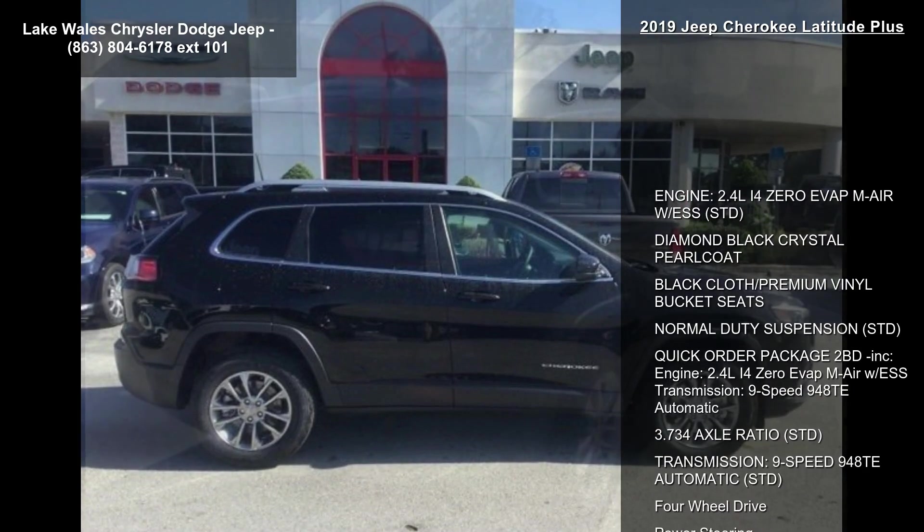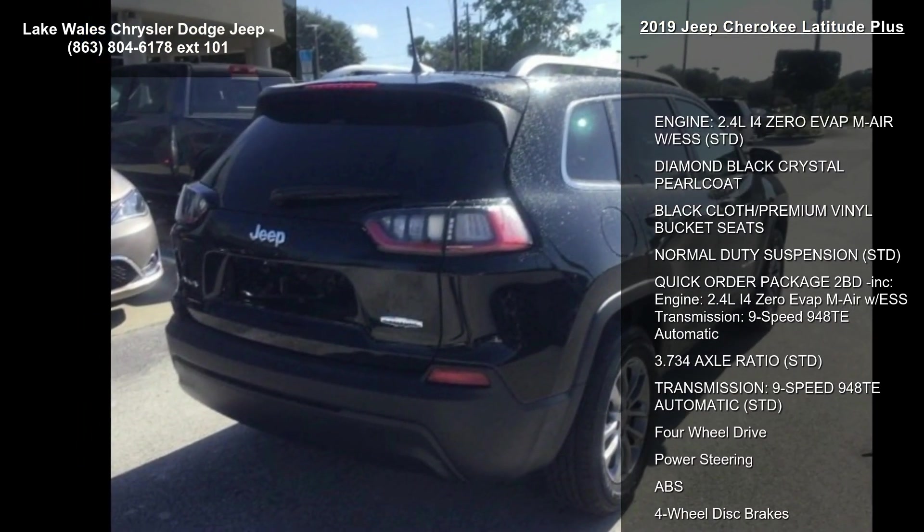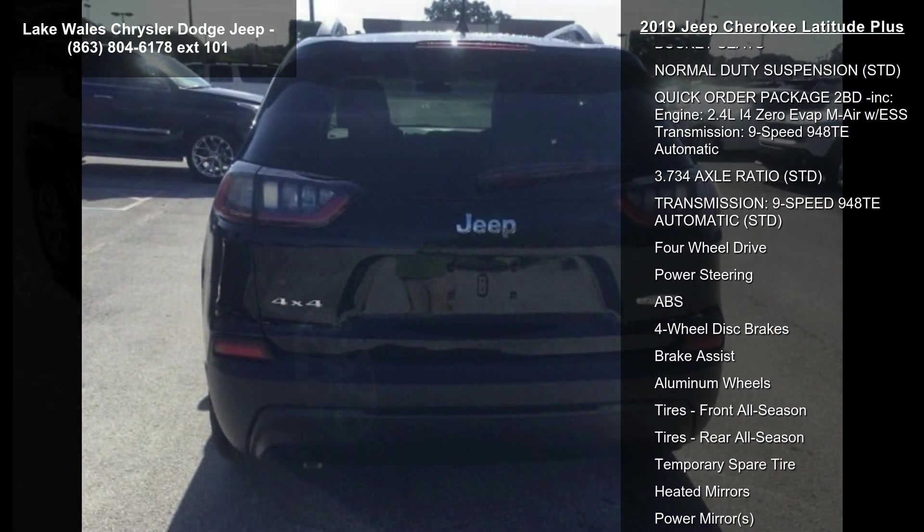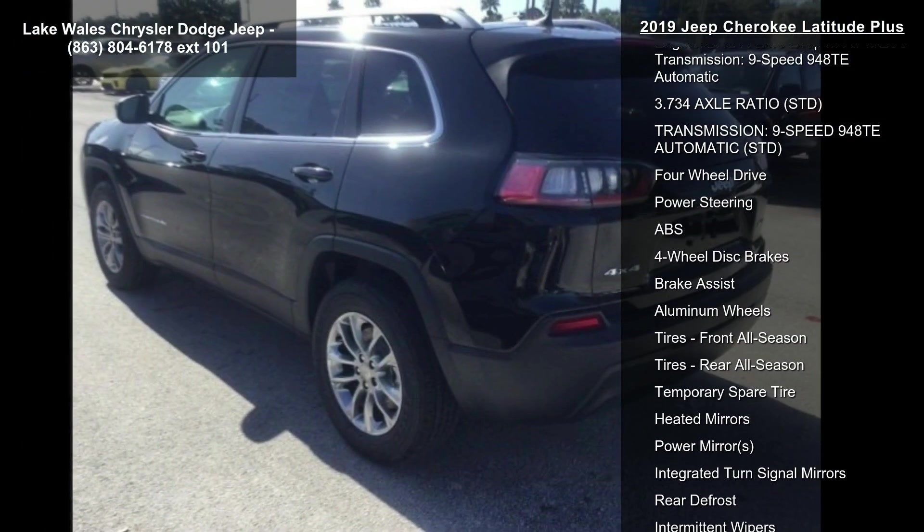Engine: 2.4L i4 EVAP-M AR with ESS. Diamond Black Crystal Pearl Coat exterior. Black Cloth Premium Vinyl Bucket Seats. Normal Duty Suspension.